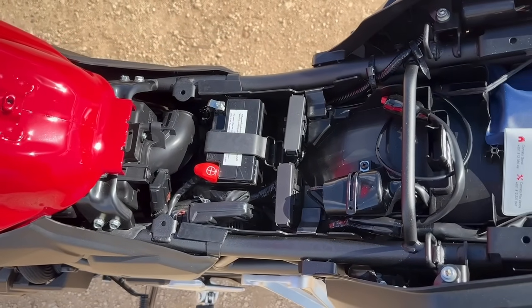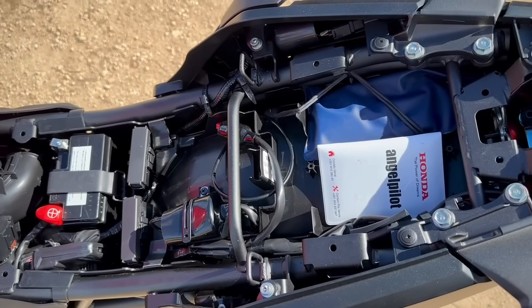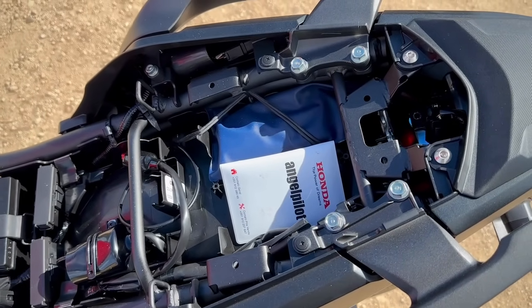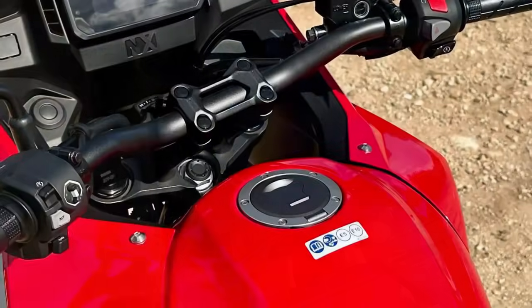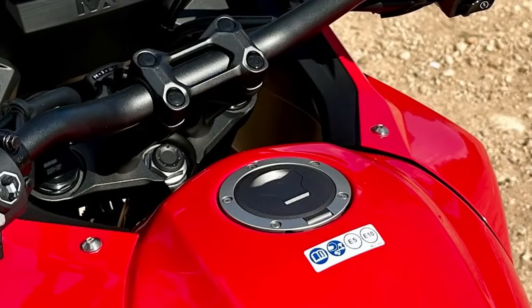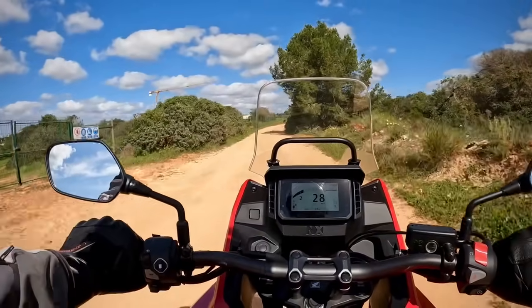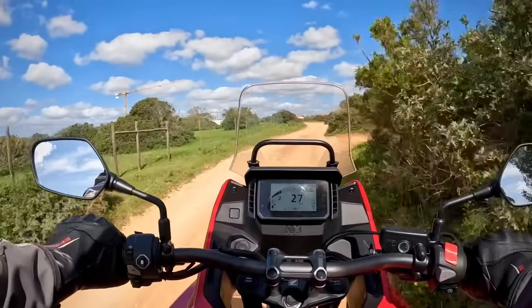Other practical aspects? Well, there's just about enough space under the seat for a disc lock and the document wallet, but I think most owners will add some kind of tank or tail bag, possibly full-blown panniers and/or top box. If you favour tank bags as I do, then the fuel filler will take a tank ring like those from SW-Motech or GV, or you could go with a magnetic tank bag as the NX's tank is metal.